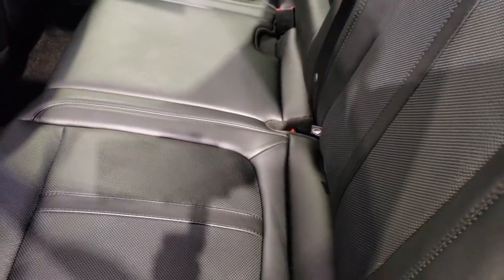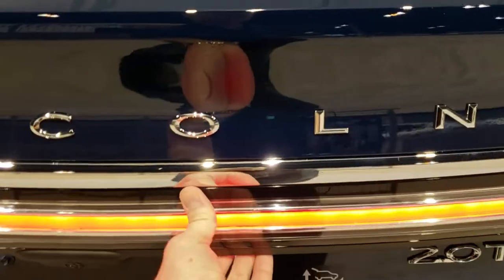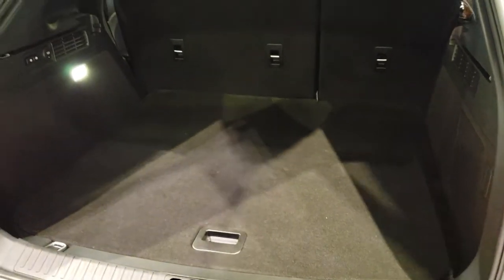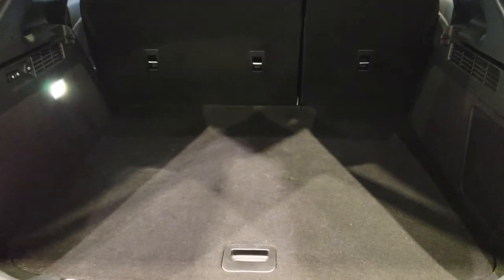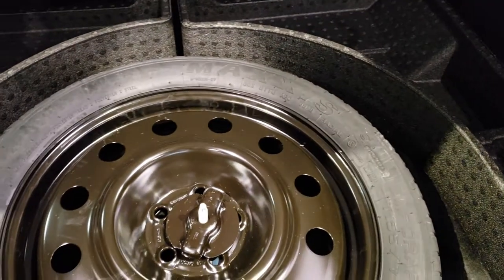Two USB jacks back here. Seats go down pretty nice and flat. It has the capless fuel fill, LED tail lamps, the power liftgate, and lots of room in this back storage area. Just like the new Edges, it has the full flat-folding seats right there. And it comes with a spare tire.